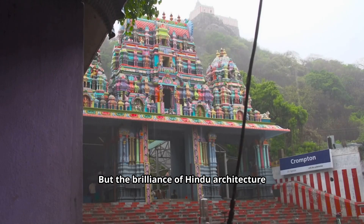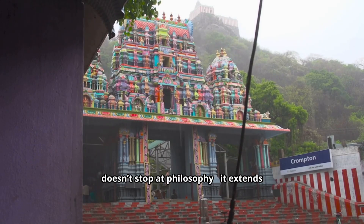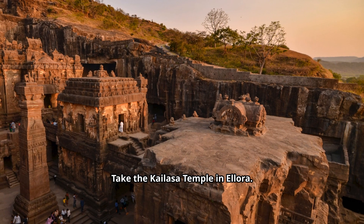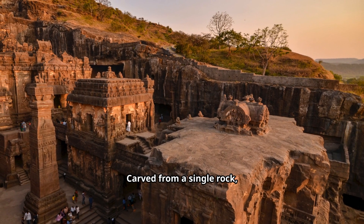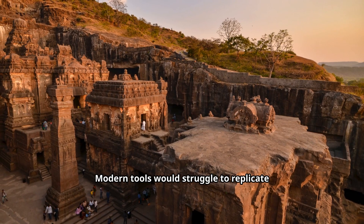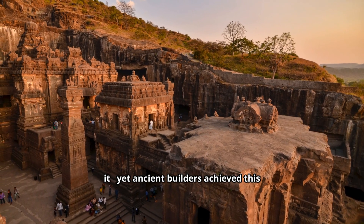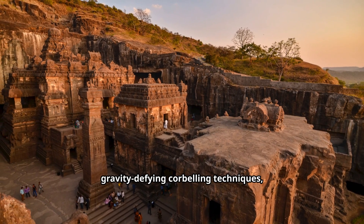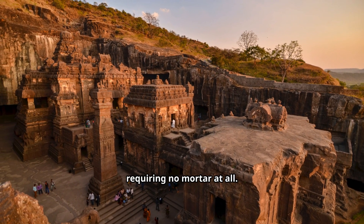But the brilliance of Hindu architecture doesn't stop at philosophy — it extends into raw engineering. Take the Kailasa temple in Ellora. Carved from a single rock, it's an inverted mountain. Modern tools would struggle to replicate it. Yet ancient builders achieved this using interlocking stones and gravity-defying corbelling techniques, requiring no mortar at all.